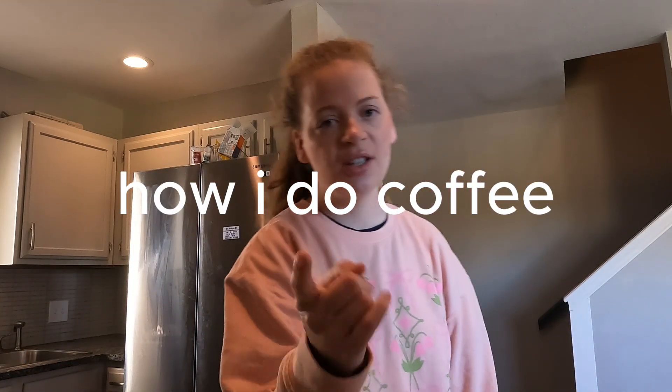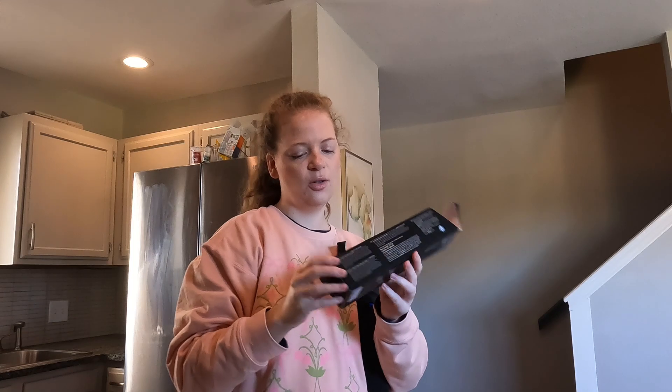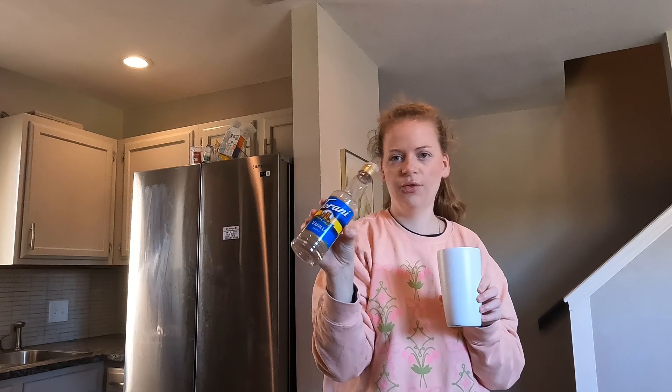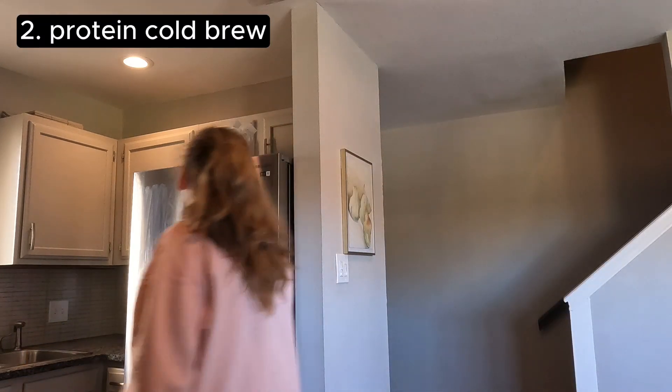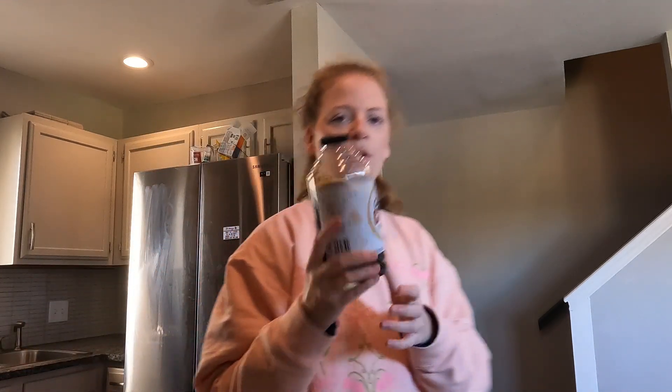Welcome back to vlogmas! So we're starting on the Nespresso machine — this is the iced forte. There's the golden caramel barista creations one, and this is the sugar-free one. Just some of that in there with some oat milk.